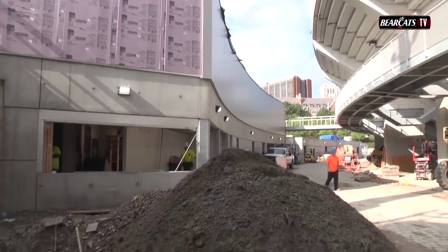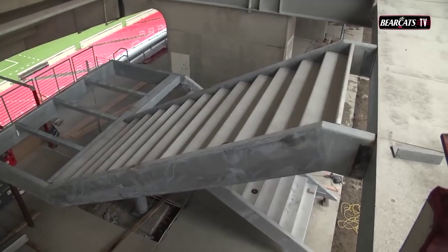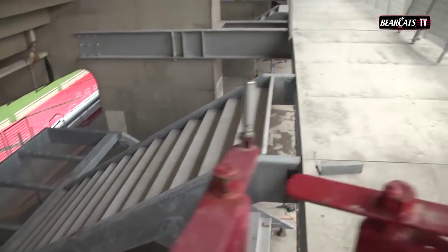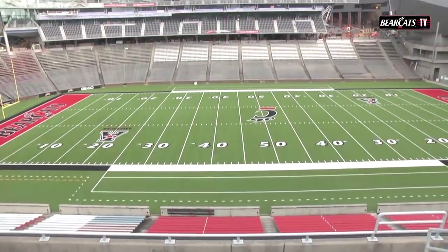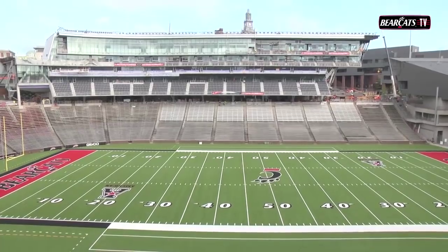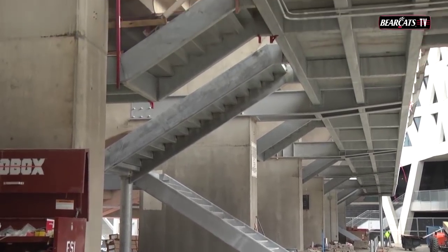Let's start out on the east side where the stairs have now gone in — four staircases that'll take you to the 200 level from the 100 level. The bridge and the walkway have been there, but today for the first time we see the view across the way from the 200 level. That's pretty sweet. There are four stairways to get from the shank all the way down to the concourse.